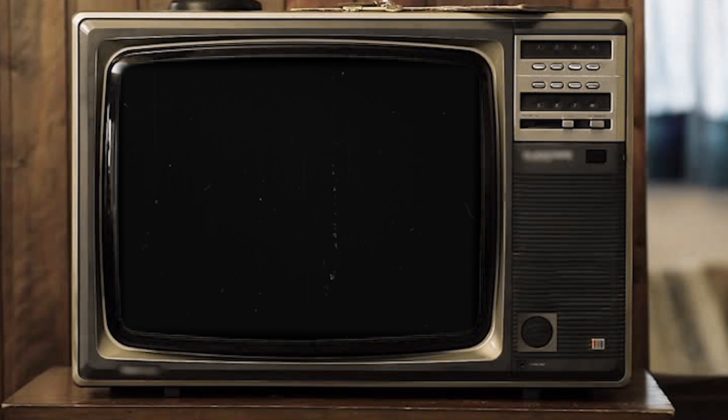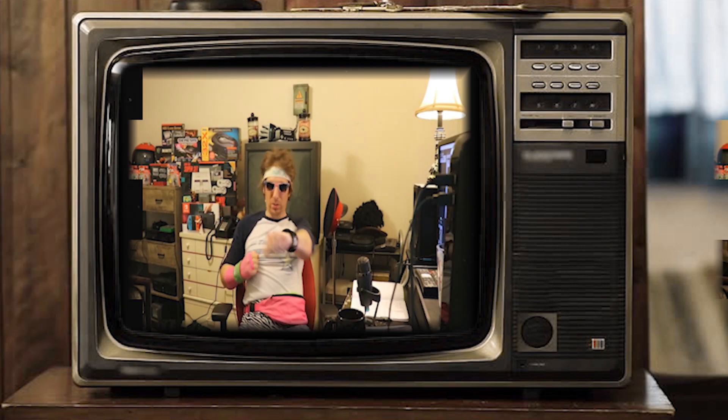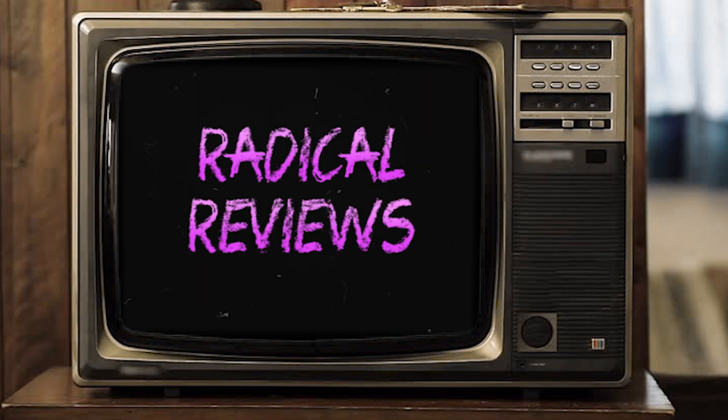And now, back to the show. Yo yo yo! It's your boy, the Old School Radical Gamer Dude! Bam! We got a brand new review coming in hot. Check it out. Castlevania on the NES. This one's a bonafide classic, yo! Hard as balls, but as fun as... fun as balls, yo!